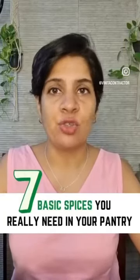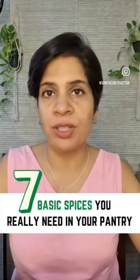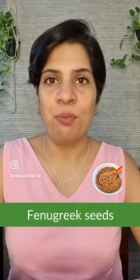Here are 7 basic spices you really need in your pantry, in addition to the usual turmeric, cumin and coriander seeds. Fenugreek seeds: improved digestion, reduces cholesterol levels, and reduces high blood sugar levels.